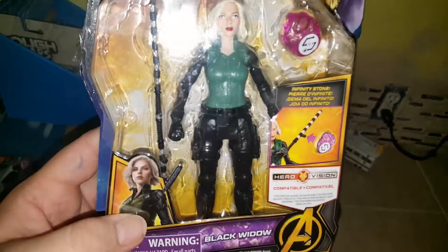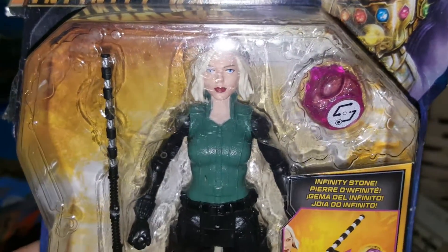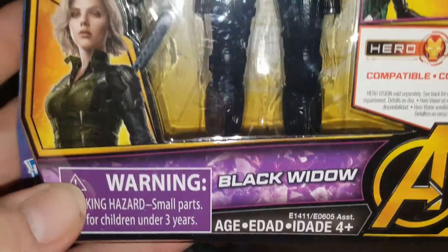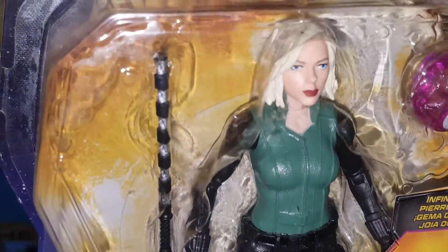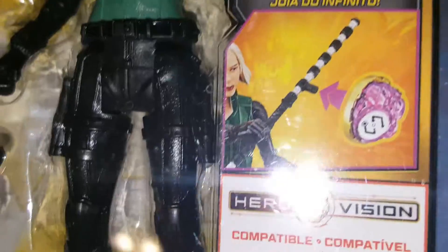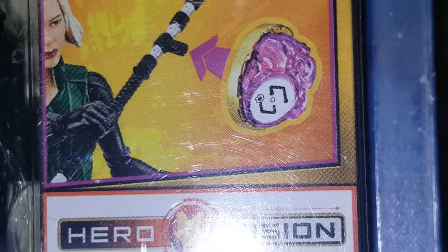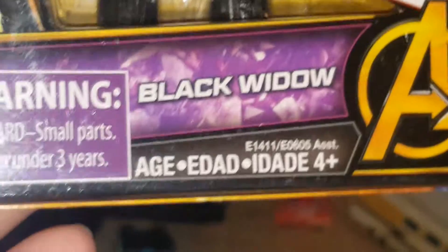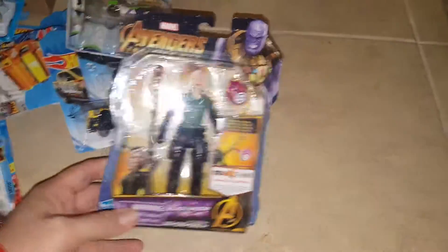Last but not least, I found on sale an Avengers Infinity War action figure — it's Black Widow, Scarlett Johansson's character. She has her staff and an infinity stone accessory — it says 'Hero Vision compatible.' My local HCB had it on for like a dollar. I was amazed — 99 cents! I should have picked up more; there were like three of them. The other characters available were Thor, Captain America, and Iron Man with various infinity stones.